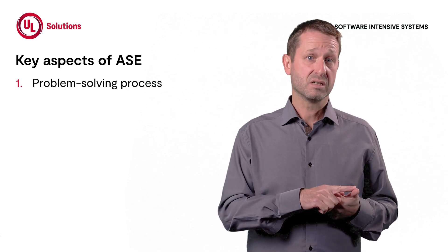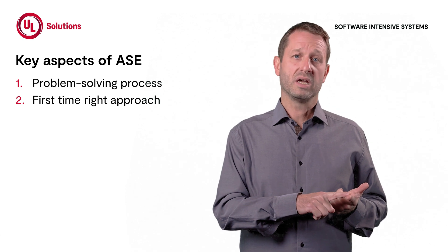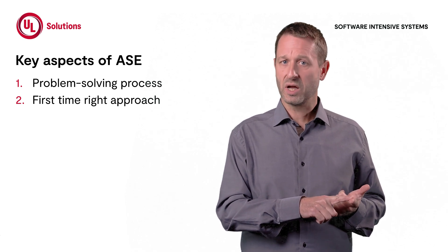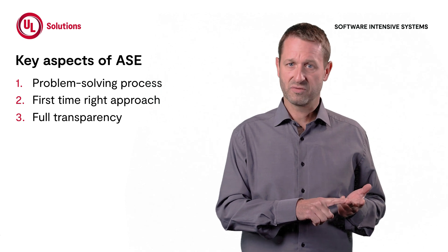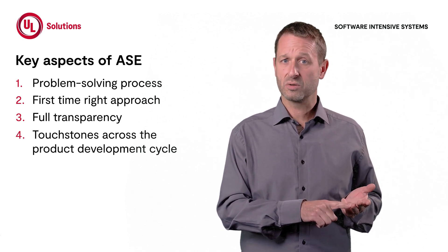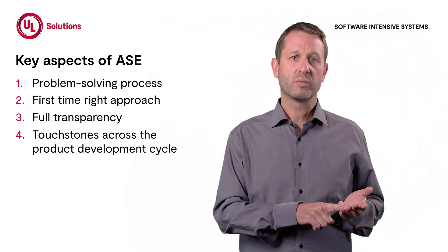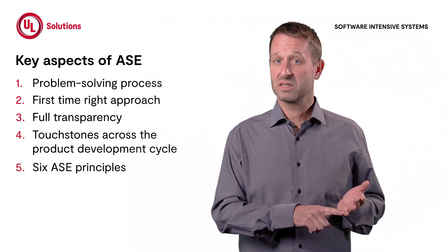First, ASE is a problem-solving process. Second, ASE follows a first-time-ride approach. Third, ASE provides full transparency. Fourth, ASE controls milestones throughout the product development process. And fifth, there are six ASE principles.